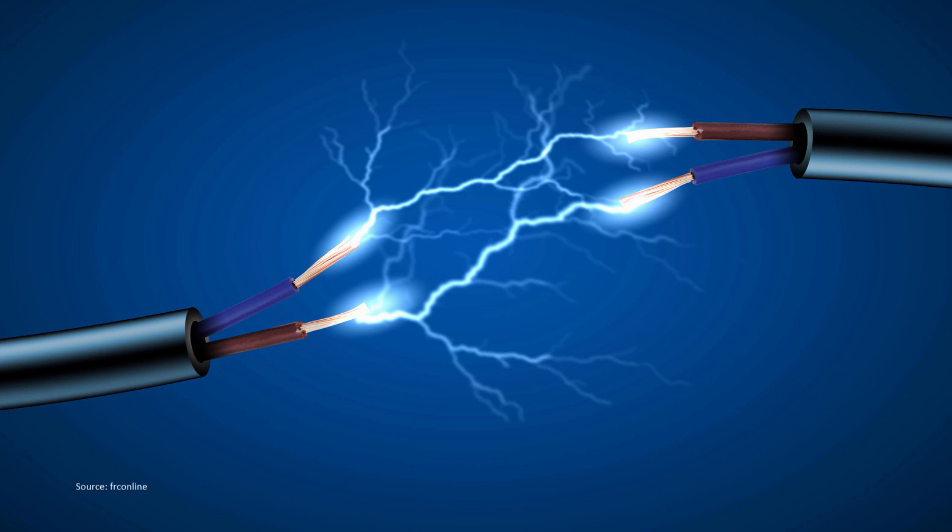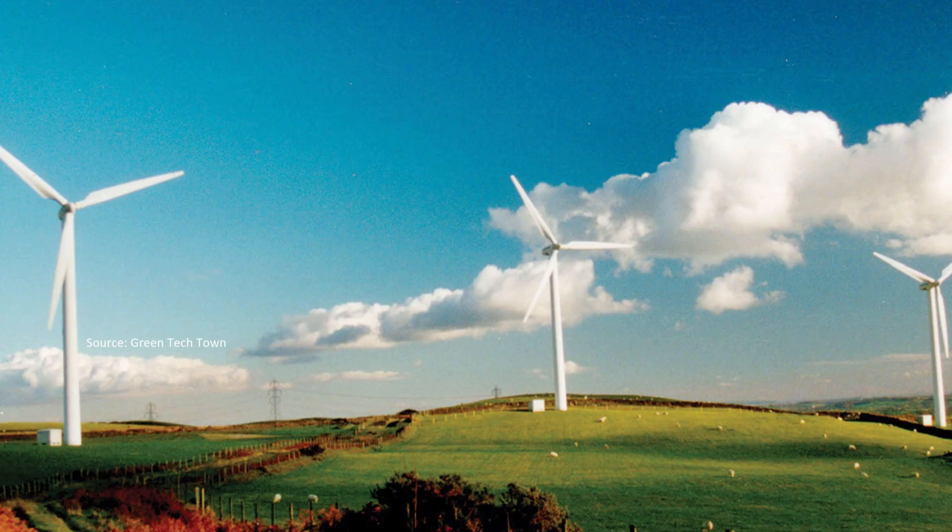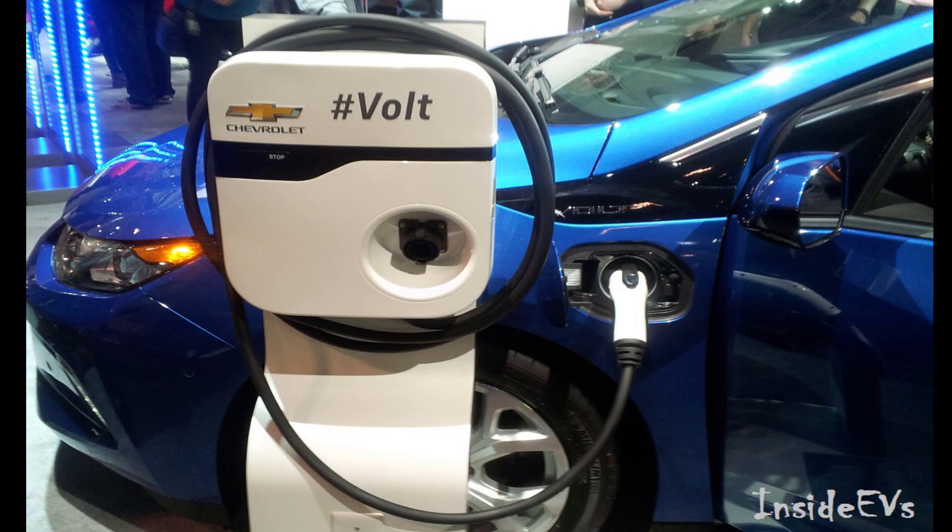That brings me to the next option, which is a plug-in hybrid vehicle. If you have heard of the Chevy Volt, that is also a plug-in hybrid. They use the same way to gain some energy, but all plug-in hybrids, like the name implies, can be plugged into a household power outlet.